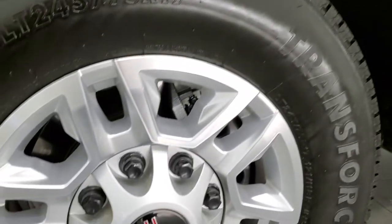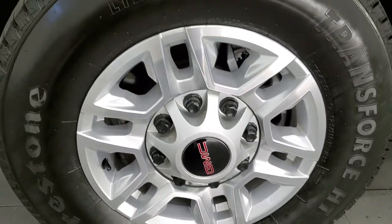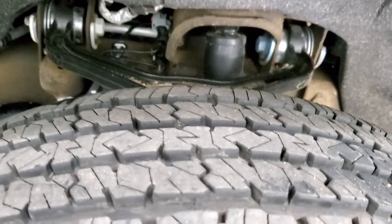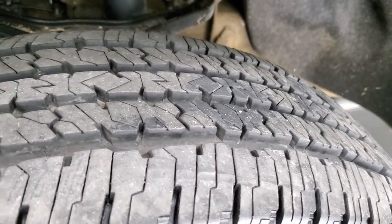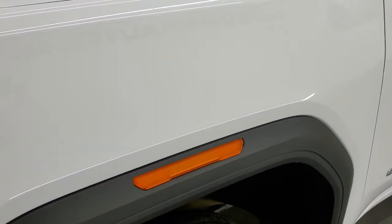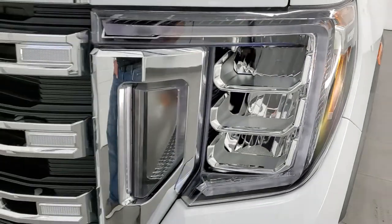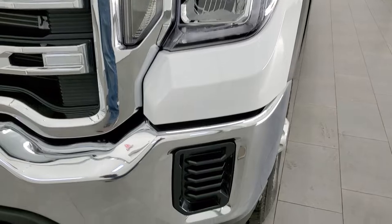This one comes with the factory painted alloy rims. They're in really nice shape and has Firestone Transforce LT245/75R17 tires — these tires look like they have probably about 70 to 80% of the tread left on them. The front fender is in excellent condition; I didn't see any dents or dings on that. I believe it has the LED headlights and running lights on there — we'll turn those on at the end of the video.